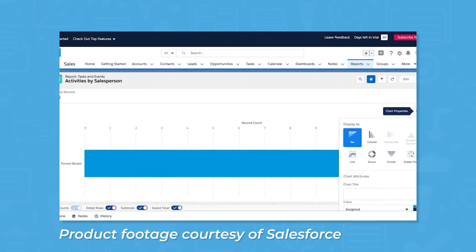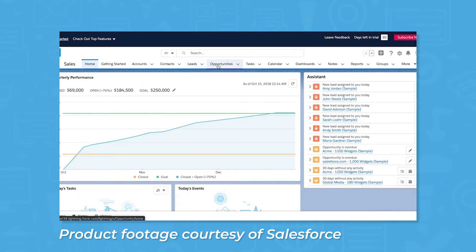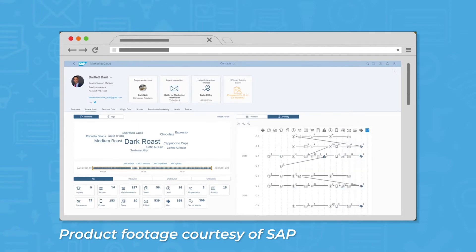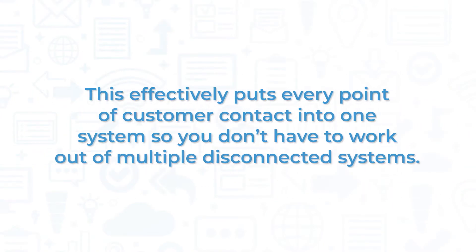Salesforce and SAP are robust and powerful software systems designed for large and enterprise-sized organizations. You may know them as CRM solutions, but in recent years these systems have evolved into comprehensive solutions for managing the entire customer experience. With Salesforce Customer 360 and the SAP Customer Experience Portfolio, you get modules for sales, customer service, marketing, analytics, e-commerce, and more. This effectively puts every point of customer contact into one system, so you don't have to work out of multiple disconnected systems.